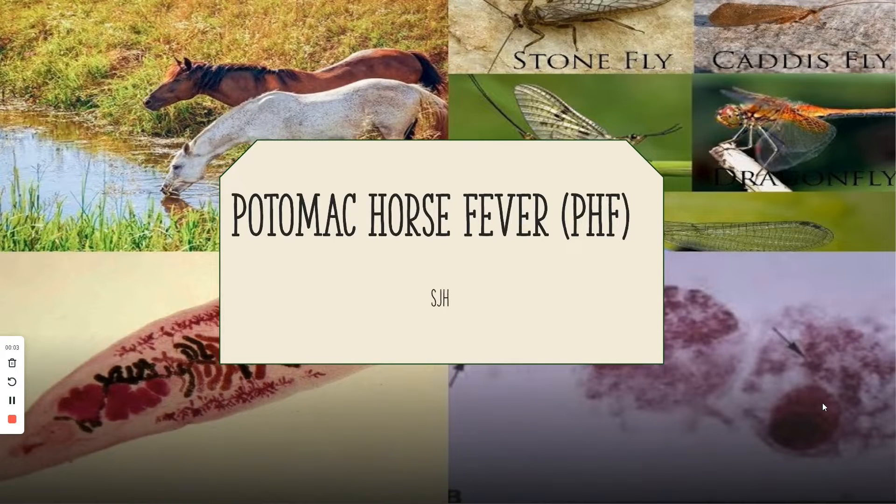Hello, today we will be talking about Potomac horse fever, or PHF. It's not a very common thing in Indiana, but it is more discussed in the southern states like Kentucky or lower. I thought it would be interesting to talk about that today in regards to animal health management — to prevent it and recognize the signs.